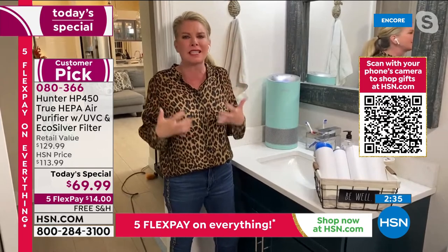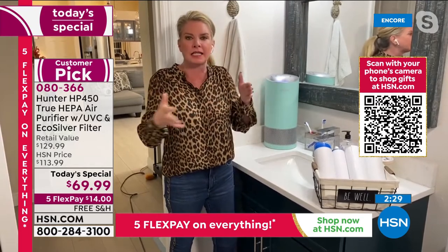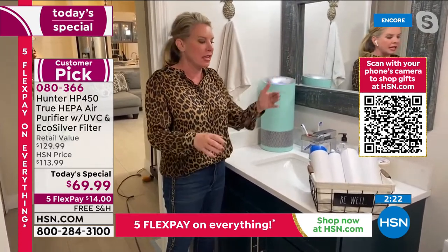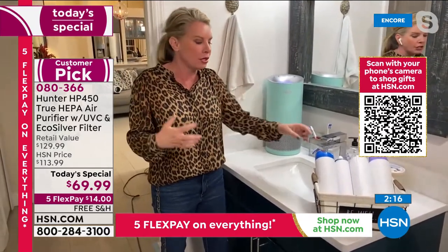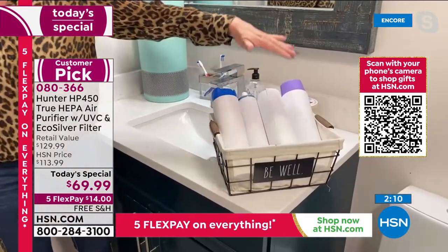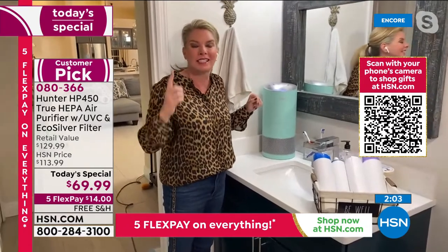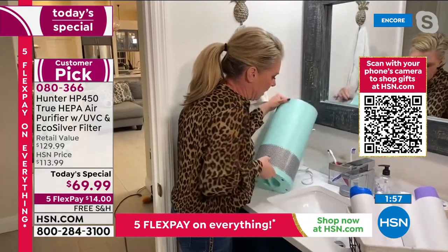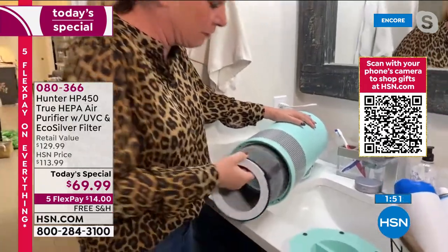Hunter engineers are constantly innovating, figuring out what type of filtration you need to meet today's needs. Think of all the VOCs in your home — volatile organic compounds — like dry shampoo, hairspray, nail polish, cleaners — all that stuff gets trapped just in the pre-filter, not even into the second, third, or fourth layer of filtration. This is my daughter's bathroom — this is how you change your filter when the filter indicator light comes on.